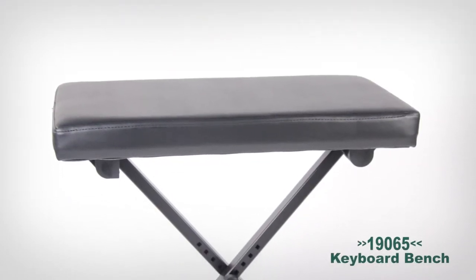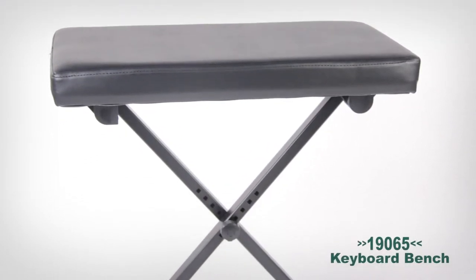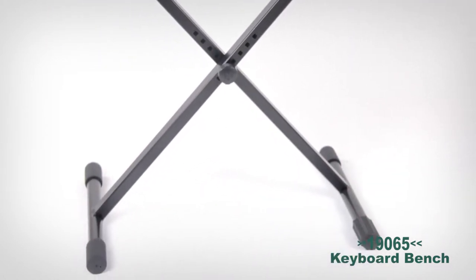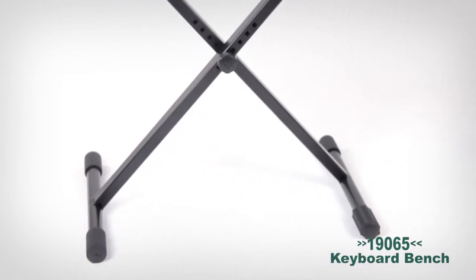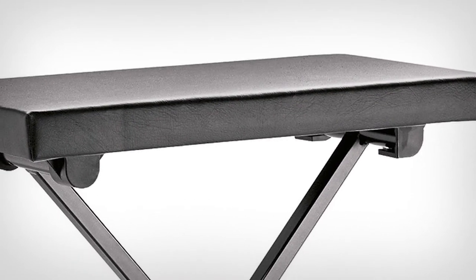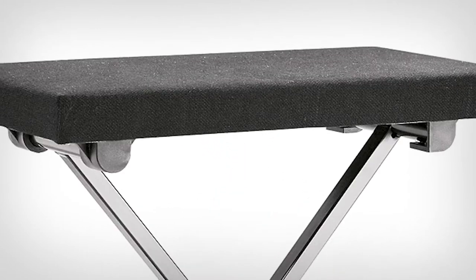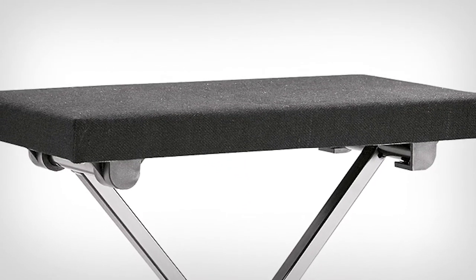Let's take a look at the K&M line of drum thrones and piano benches. The 14065 keyboard bench provides a comfortable playing position that easily adjusts in height from 15.5 inches to 22.5 inches with the inserted screw. Luxuriate in the beautiful simulated leather seat that offers a spacious 21-inch length with a 12-inch depth. It's also available in a black, wear-resistant fabric.